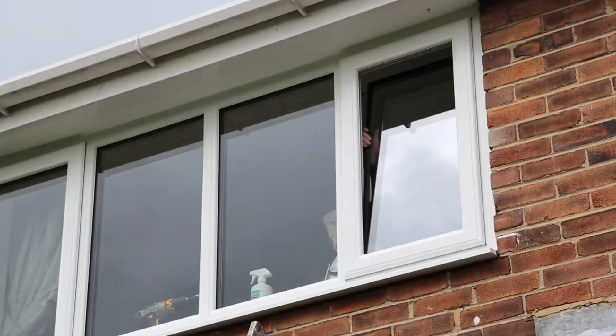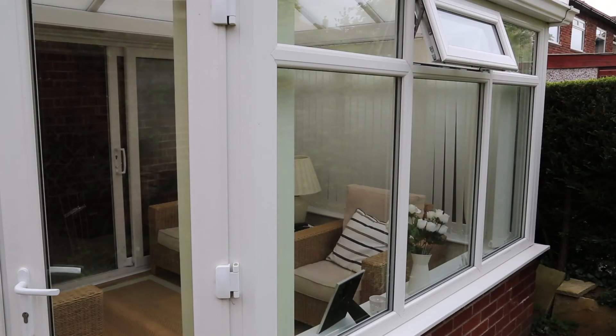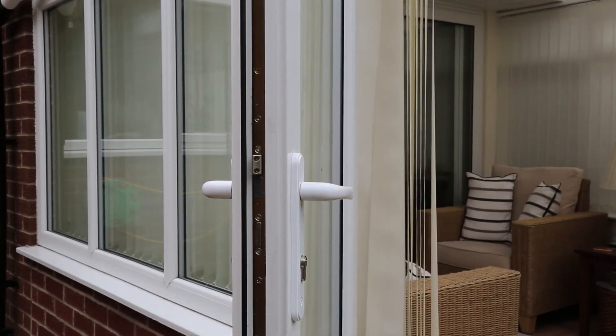Rainbow Windows were very professional. They arrived on time. They installed the windows to a high standard. They tidied up after themselves — I didn't even know they were there. We were very pleased with the final results. As I said, it was a difficult conservatory to do and they went about it very well.